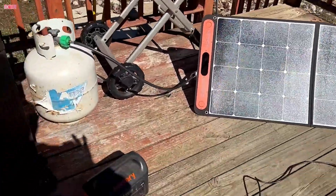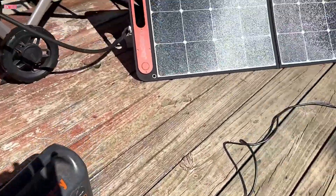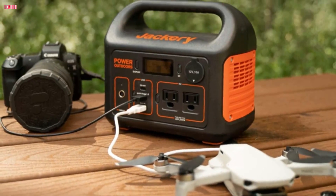The Jackery Solar Generator 300 offers dependable, portable power, ensuring your devices stay charged wherever you are.